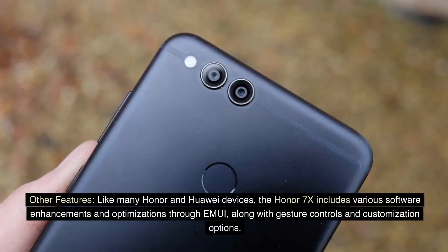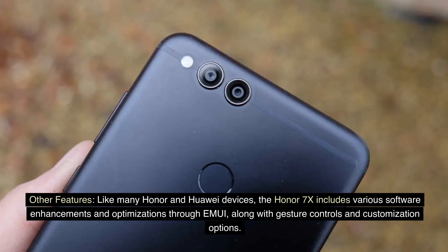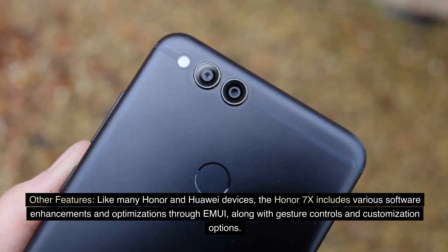Other features. Like many Honor and HUOI devices, the Honor 7X includes various software enhancements and optimizations through EMUI, along with gesture controls and customization options.